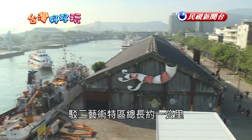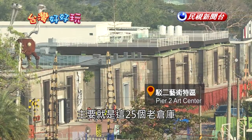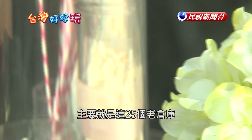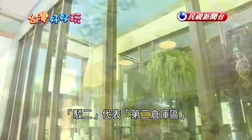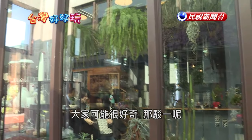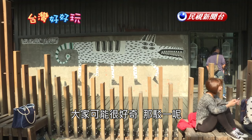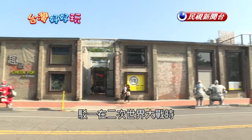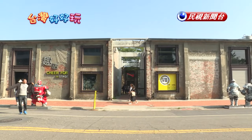Pier 2 Art Center is an area about 1km long and is mostly a bunch of old warehouses — 25 to be exact. Pier 2 refers to Warehouse Area 2. So if this is Pier 2, where is Pier 1? The Americans bombed and completely destroyed it during World War II.